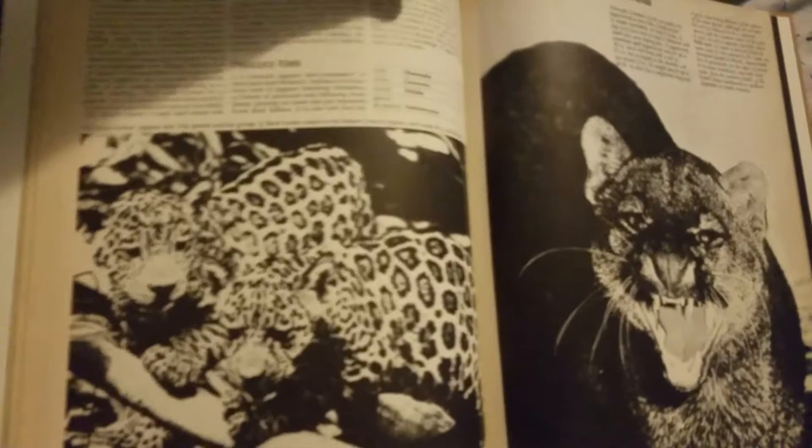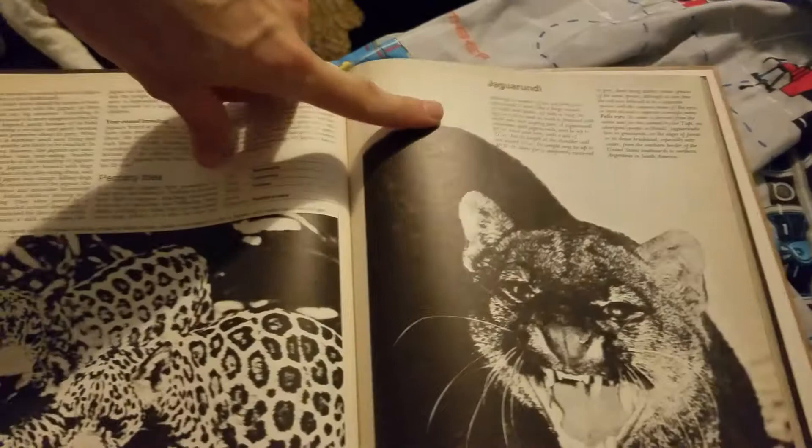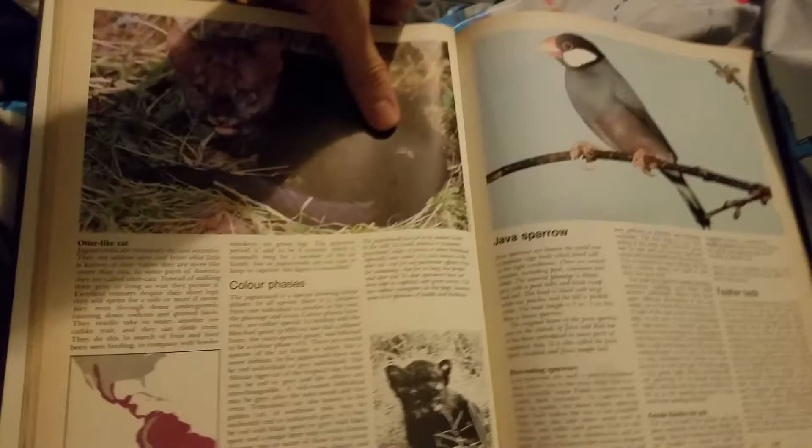There's a jaguar — this looks like a leopard? Still jaguar here. Look at jaguar cubs. And there's a jaguarundi — I'm not sure how to pronounce that. Another version of it. Aww, look how cute it is — that's a Java sparrow.